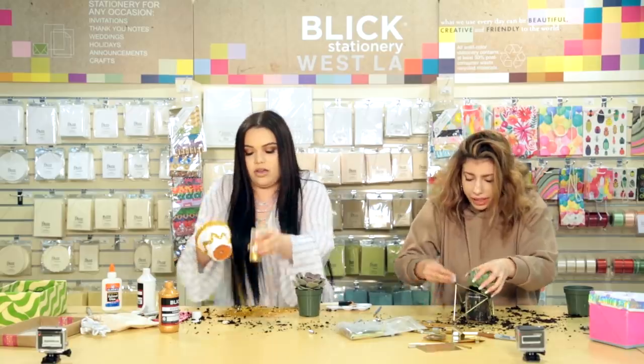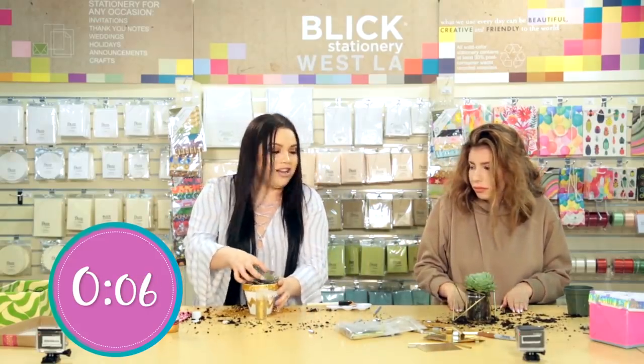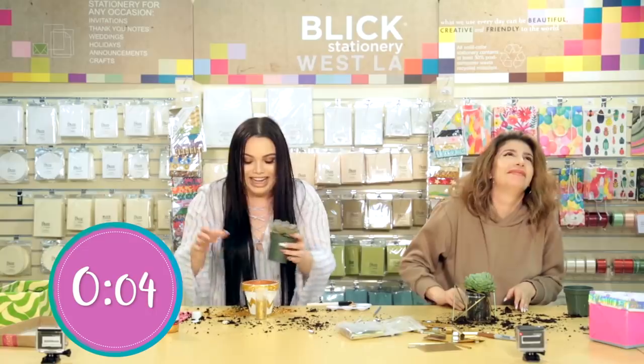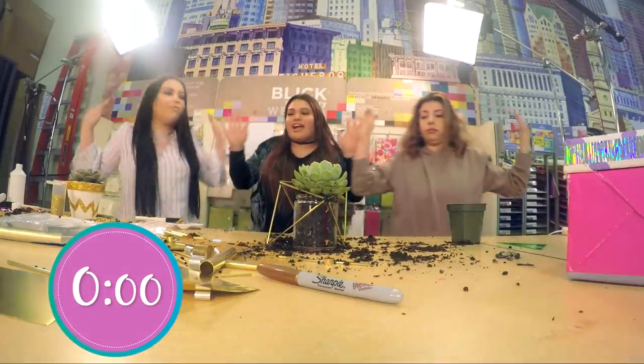Myra, you haven't even planted your pot yet. Well, that's easy. Boom, all done. If you hadn't thrown everything on me, that would have been a little better, but bam. All right, time's up, ladies. Step away from your crafts.